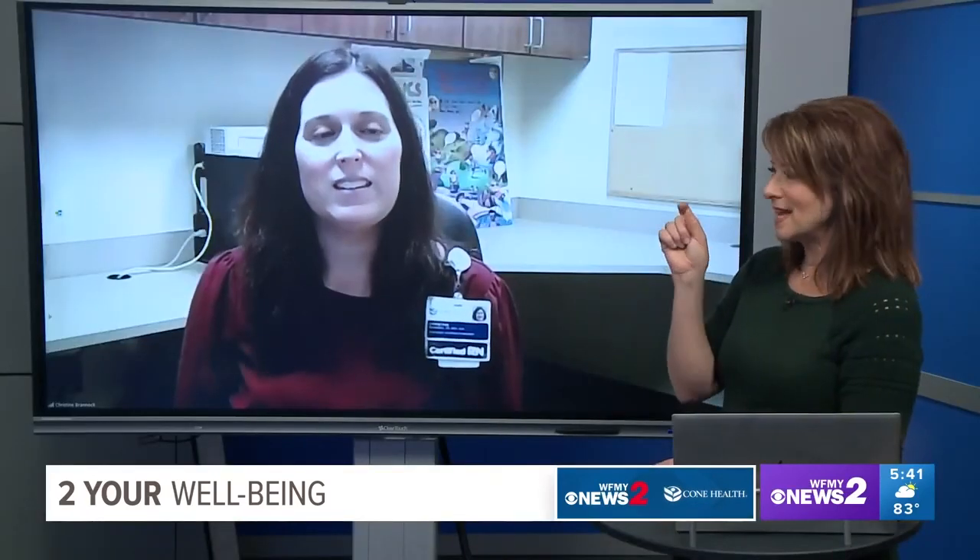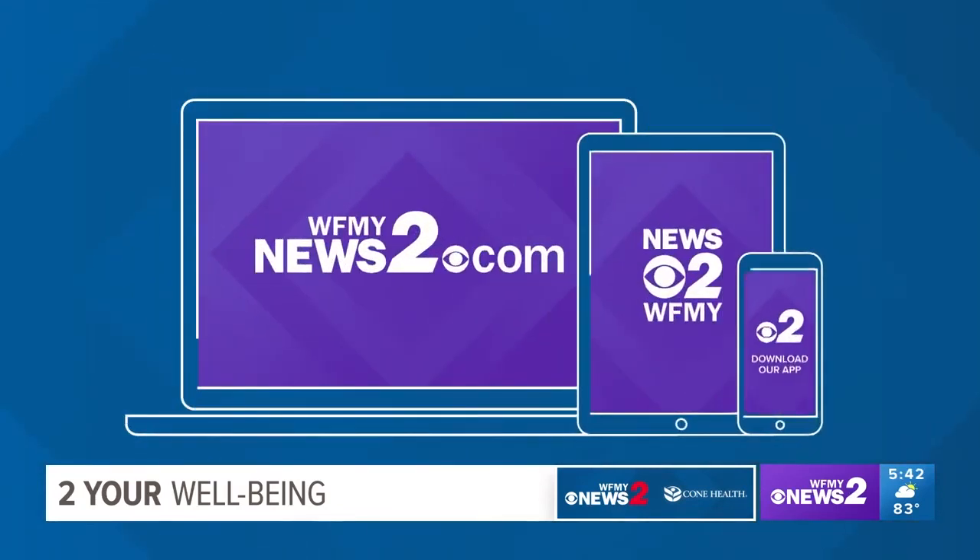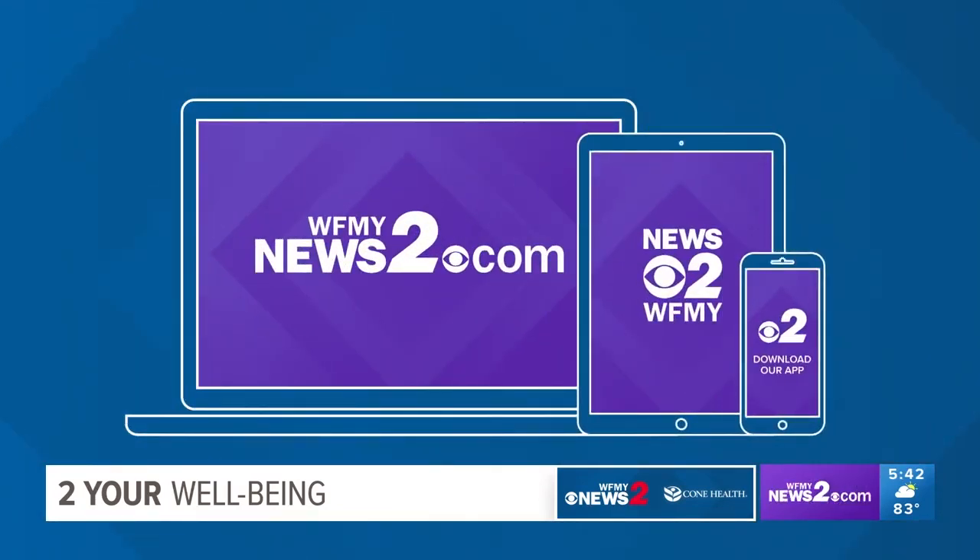Sunglasses usually have a sticker indicating UVA and UVB protection — look for a pair that does have that. If you missed any of this information about skin cancer, how to see a doctor, and what to look for, visit WFMYnews2.com, where all of this will be posted as a resource.